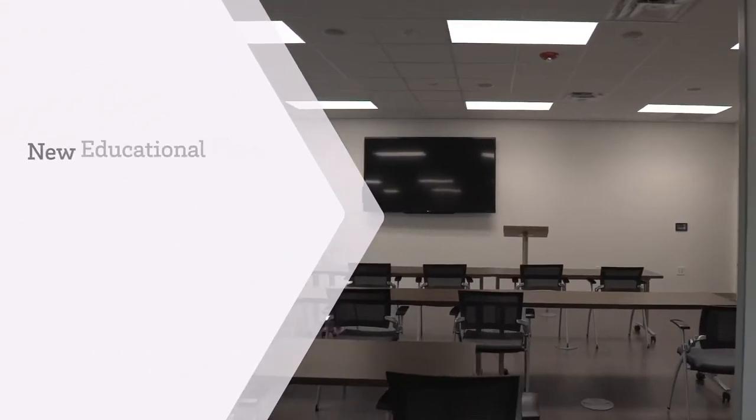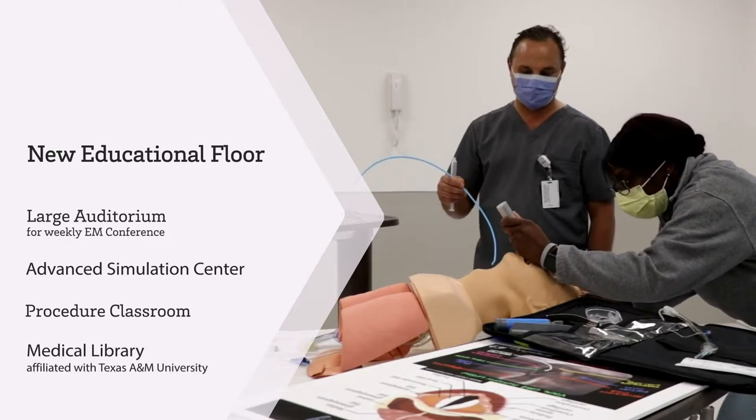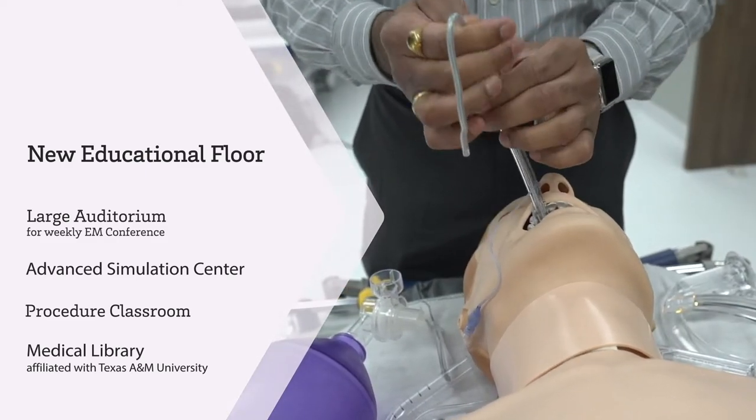We have a new educational floor in our new building that includes our auditorium for weekly conferences, additional classrooms, and our advanced simulation laboratory. Having these all co-located makes it very easy to incorporate simulation activities into our EM conference.